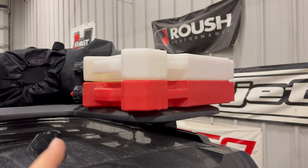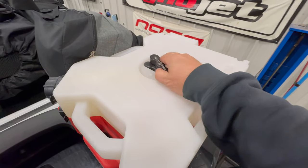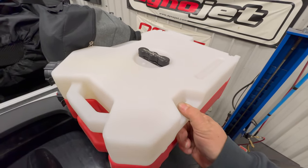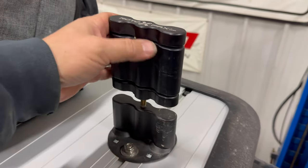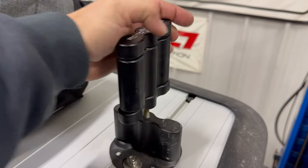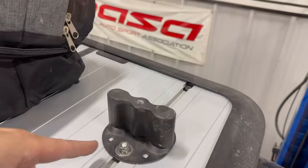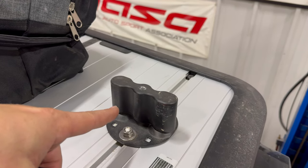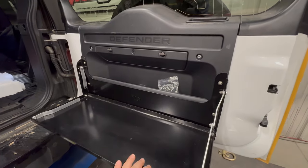Let's get these Rotopax off and see how it's mounted to the roof rack. If you're not familiar with these, you just give them a quarter turn and they come loose. This one is full of water so I have to put the phone down to lift it off. Here's what the full dual Rotopax mount looks like — I can just unscrew this entire thing and take it off. I'll have to be careful when I pull into my garage, but I'm hoping I can leave this on and the vehicle will be short enough to fit.